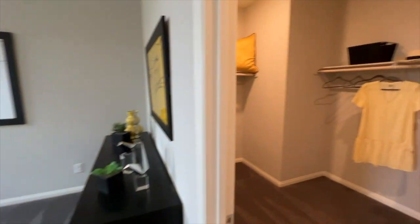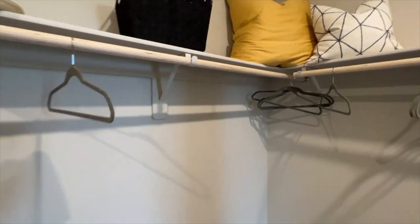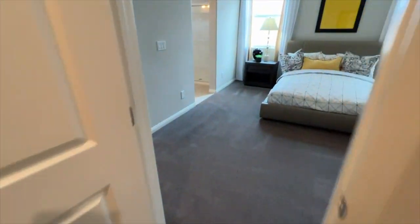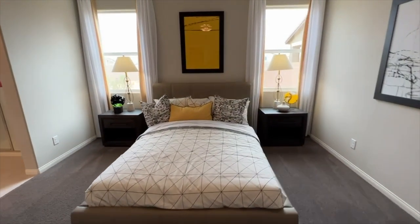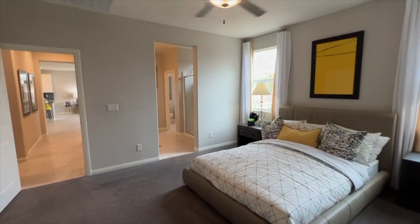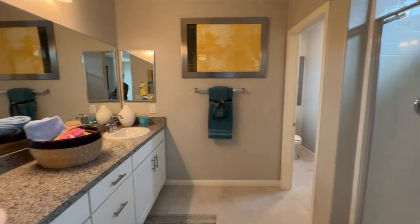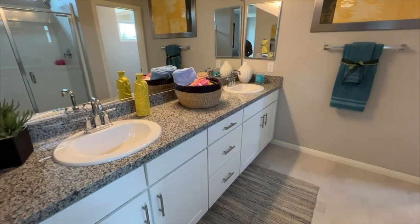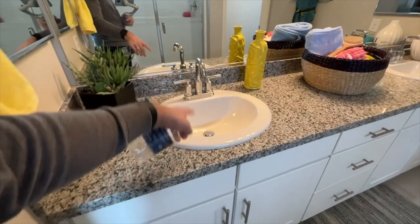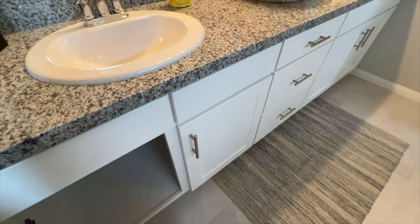This would be your full bedroom downstairs — really good size with its own bathroom. It's pretty much like having a master bedroom downstairs with a huge walk-in closet. You could definitely fit a king-size bed in here as well. Over here you see these options — other builders will allow you to personalize these, but in this case you can't. You have the over-mounted sinks, nice Moen faucets with the chrome finish, and white shaker cabinets underneath.